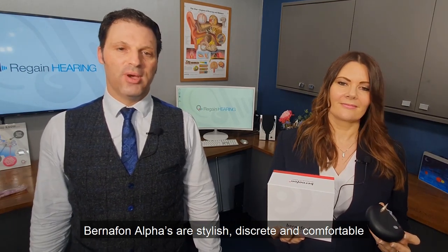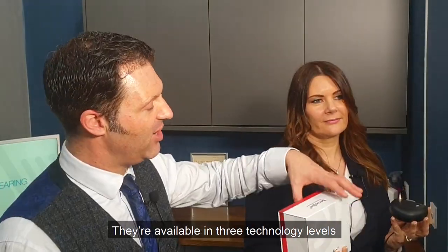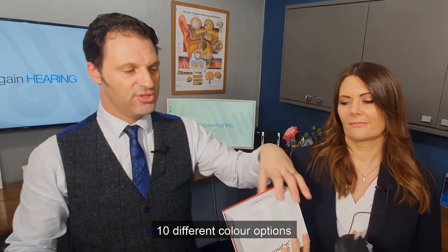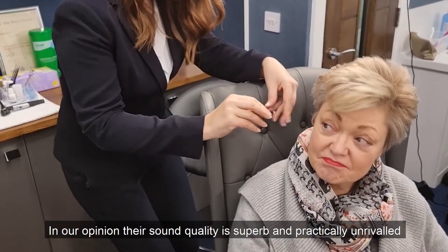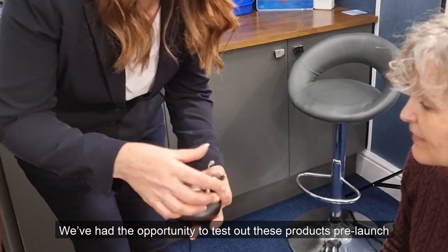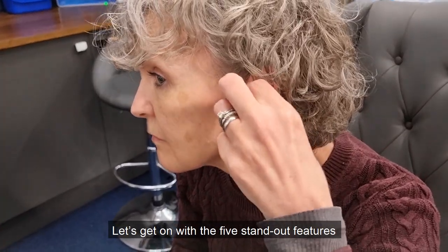Released February this year, Bernafon Alphas are stylish, discreet and comfortable Swiss-designed receiver-in-canal products. They're available in three technology levels, ten different colour options, rechargeable as standard with batteries that last all day. In our opinion their sound quality is superb and practically unrivalled. We've had the opportunity to test out these products pre-launch, providing them to some of our patients over the last month. Let's get on with the five standout features.